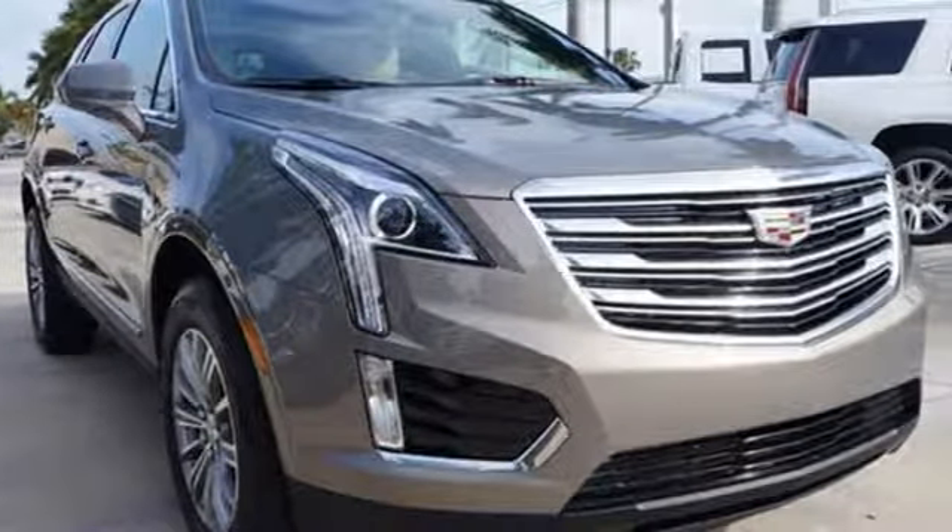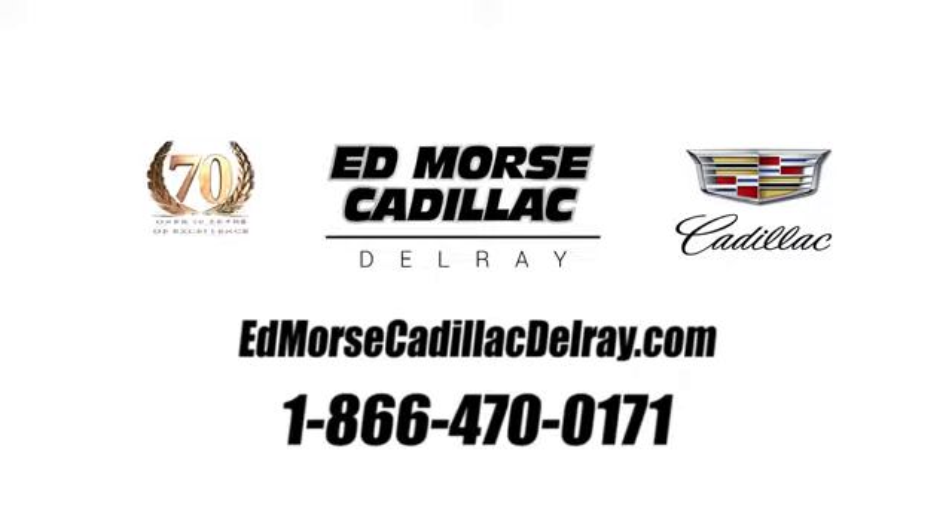Hurry in today and see it for yourself. Call us today at 1-866-470-0171. For value and for service, it's Ed Morse.